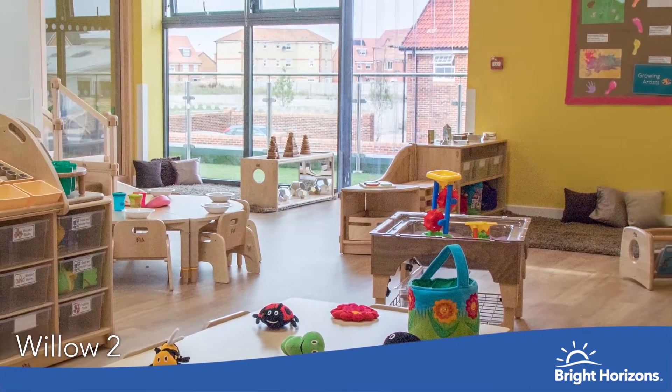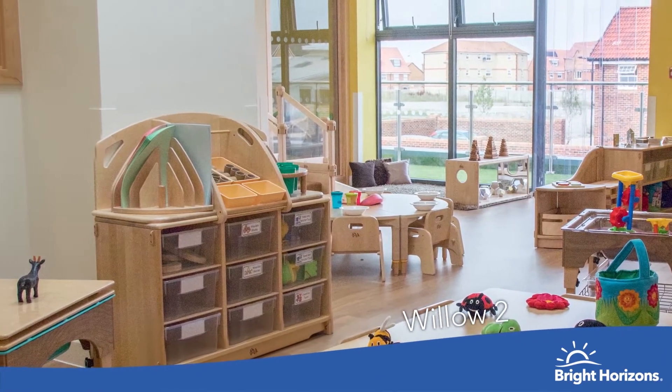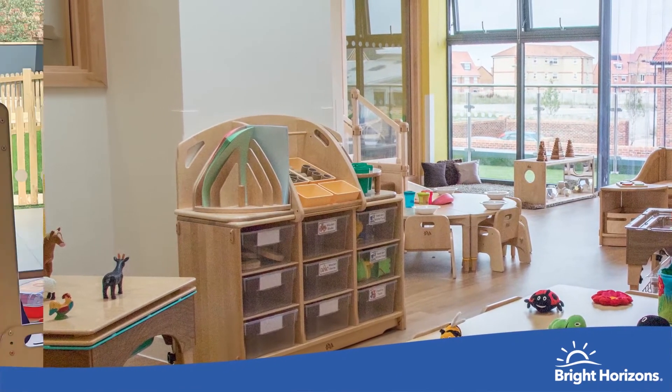In this unit, the children have access to free flow onto our outdoor balcony, giving them lots of opportunities for outdoor learning.